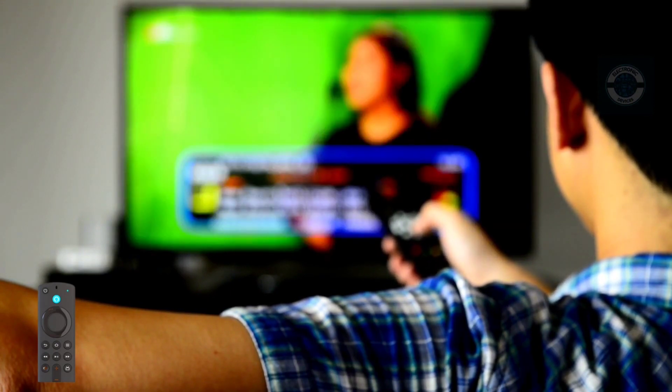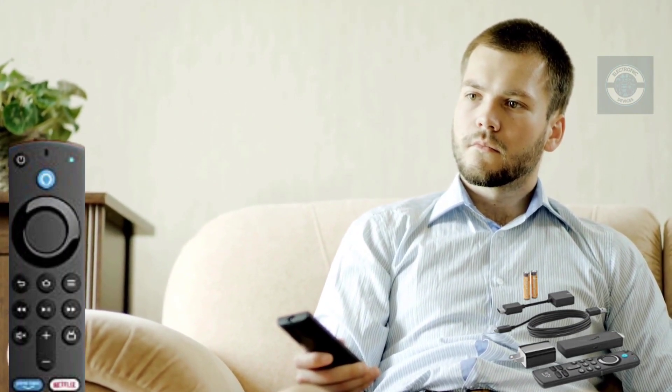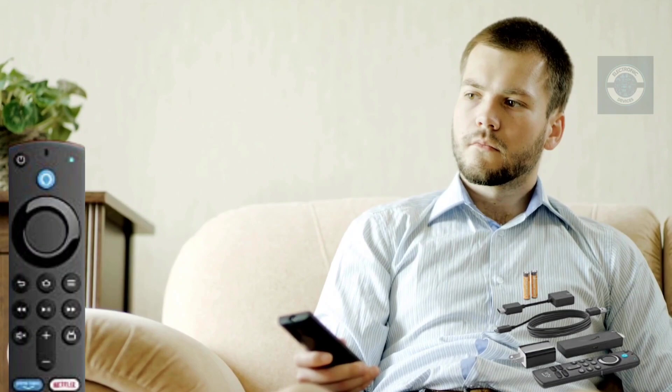Immersive Dolby Atmos audio brings scenes to life on specific titles including Netflix, Prime Video, and Disney Plus, when connected to compatible soundbars and home audio systems. Dolby Atmos surrounds you with sound — even overhead — immersing you in whatever you're watching.